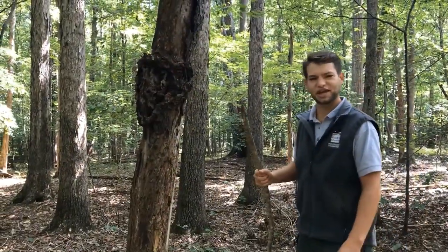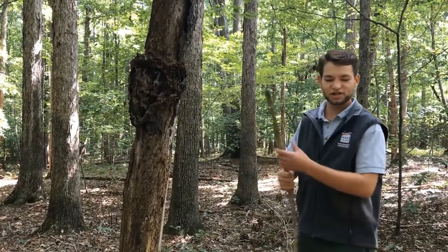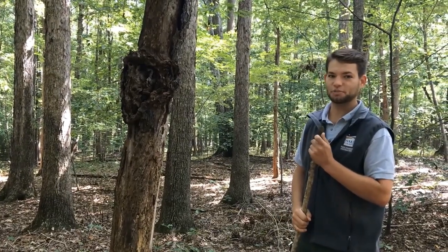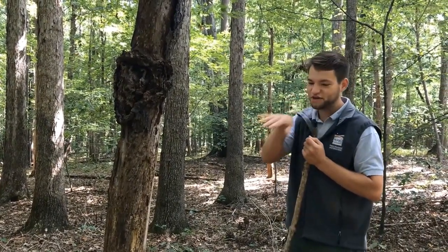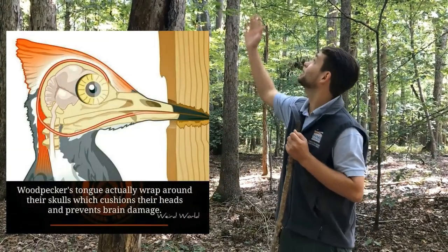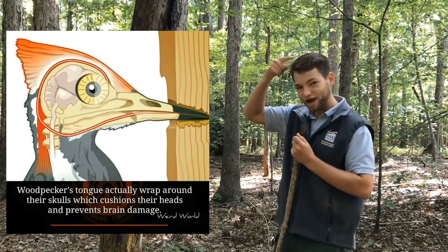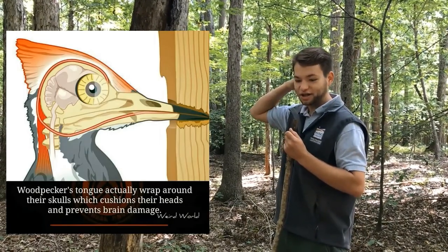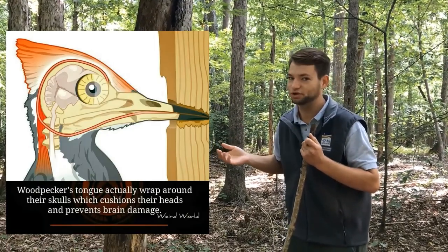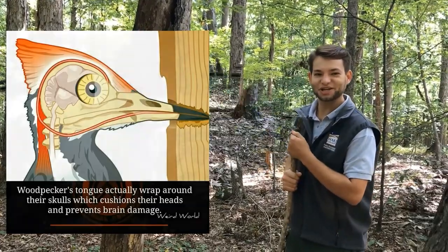You might wonder why woodpeckers can't get headaches from all that hammering they do on wood. It's actually a cool adaptation they have — their skull is cushioned by their tongue. Woodpeckers have a very flexible, strong tongue that they use to get into the holes they make in dead wood. That tongue is so long, it wraps around the back of their head and back out of their beak, forming a pillow when they slam into the wood. Just another cool adaptation.